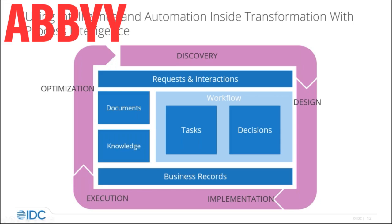We start by discovering the problems and opportunities, and we design solutions using innovative technologies to increase automation and drive more intelligence into the flow of work. We implement those systems and we go into a phase of execution where we've embraced these new technologies and they're part of business as usual.